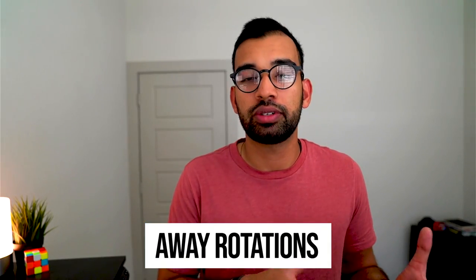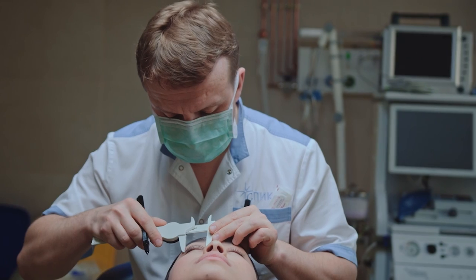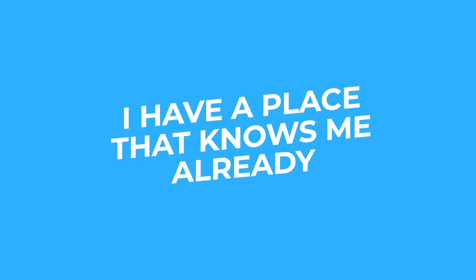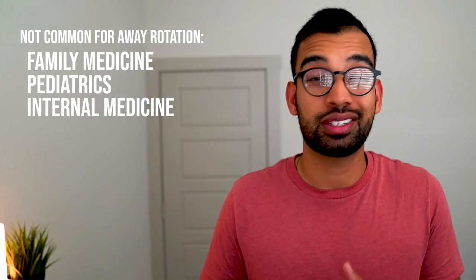The second thing during fall semester is away rotations. Not everyone does this, but if you're going into a competitive field it's nice to do a sub-I audition at another institution you're interested in. For example, if I wanted to go into plastic surgery and I'm from central Texas but want to move to the Bay Area, it may make sense to get an away rotation there — so they know you when it's time to interview. Not every field requires away rotations; things like family medicine, pediatrics, and internal medicine rarely do, but plastic surgery, dermatology, and certain surgery programs do.